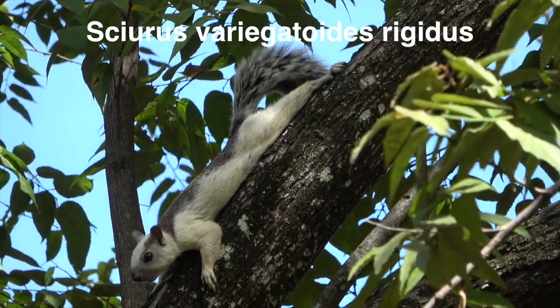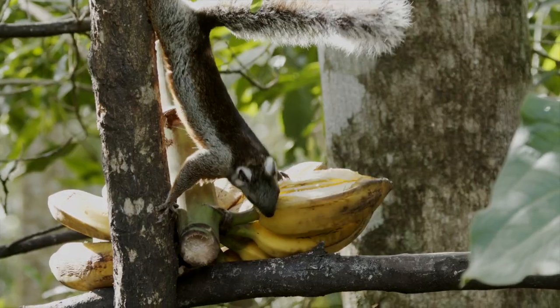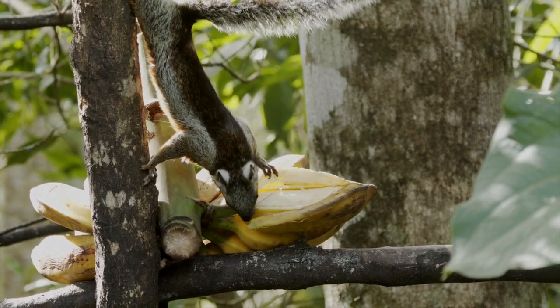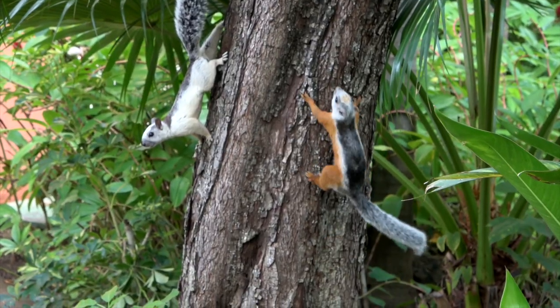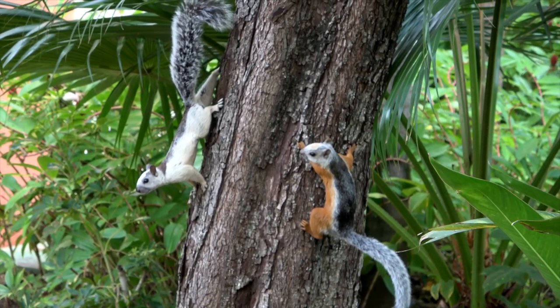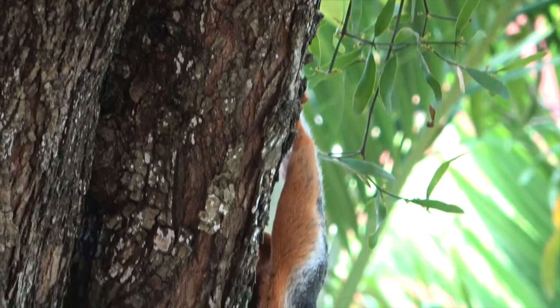This subspecies, called Rigidus, is found in the central part of the country. All seven subspecies can mix populations, so all kinds of color patterns can be found in one place. It seems that Rigidus and Dorsalis live happily together.